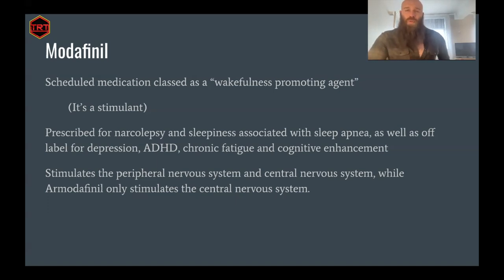Modafinil stimulates the peripheral nervous system as well as the central nervous system. This is because modafinil, when we buy it, is a blend of two isomers: the R isomer, called R-modafinil, and the S isomer, called S-modafinil. You can also buy R-modafinil on its own, isolated, and this only stimulates the central nervous system.